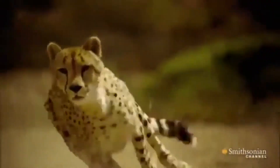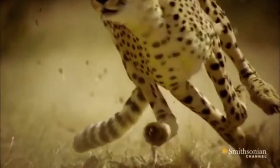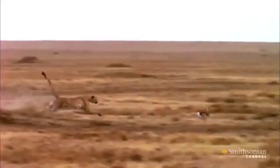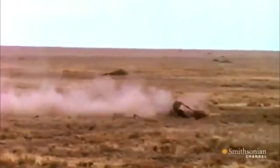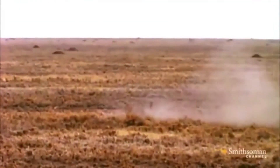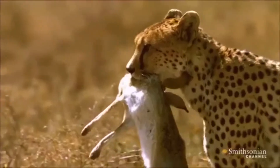The cheetah, or the smallest big cat as many people call it, must rest for a while before eating to replenish oxygen to the brain. Running at such speed increases the cheetah's body temperature almost to the point where it might cause brain damage.